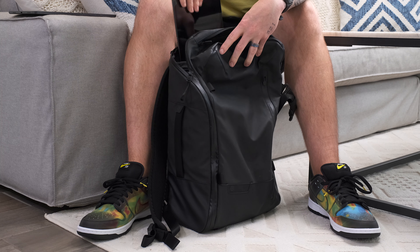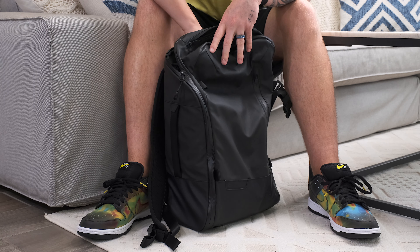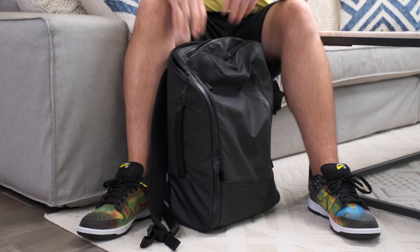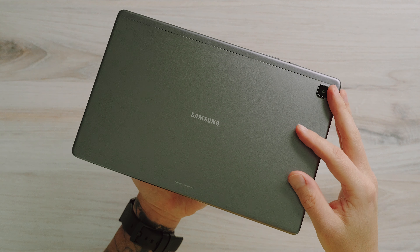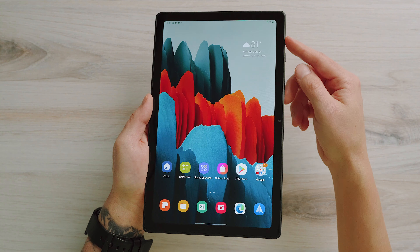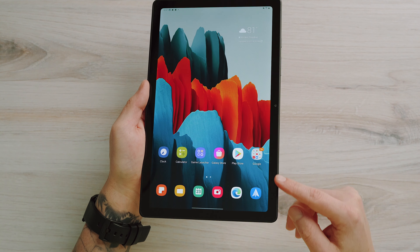If portability is important to you, the Tab A7 is smaller in nearly every way, but to be truthful, both are compact enough to toss in a bag without any worries. Weight-wise, there's about a difference of 13 to 14 grams, so really similar in that area as well. That said, the A7 looks better all around — the metal build, slimmer bezels, and rectangular profile just makes for a more modern and almost simplistic design, in my opinion.